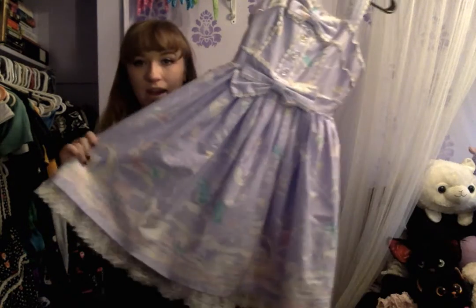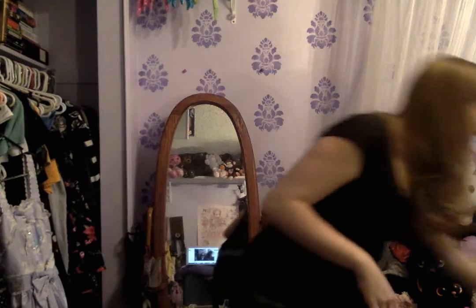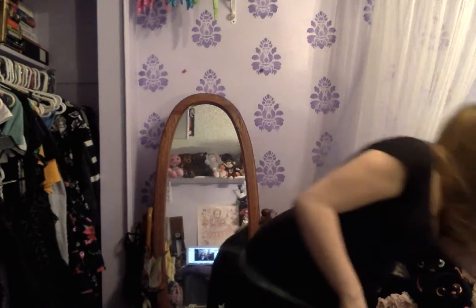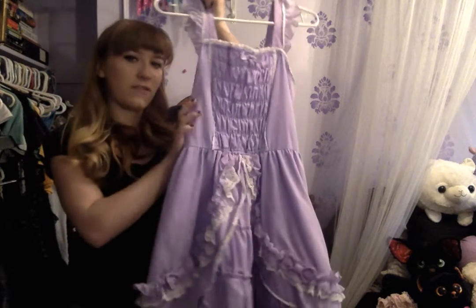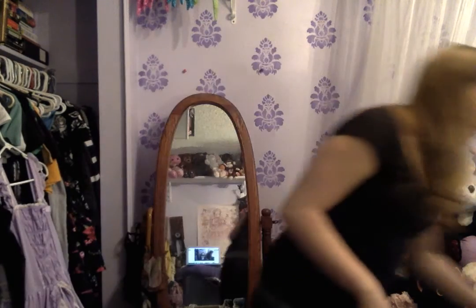Next is my Candy Sprinkle JSK — it's an Angelic Pretty print in lavender. My favorite part of this print is that it has swans. I would have preferred the black colorway but I do like the lavender. This is my Bodyline plain black JSK — it's made out of really heavy fabric, it's got some detailing on the front, and the front and back look almost exactly the same. Next is a lavender Bodyline JSK that I bought used — I traded one of my old skirts for it. The only thing I don't like is the shirring on the front, but it's a pretty cute standard piece.